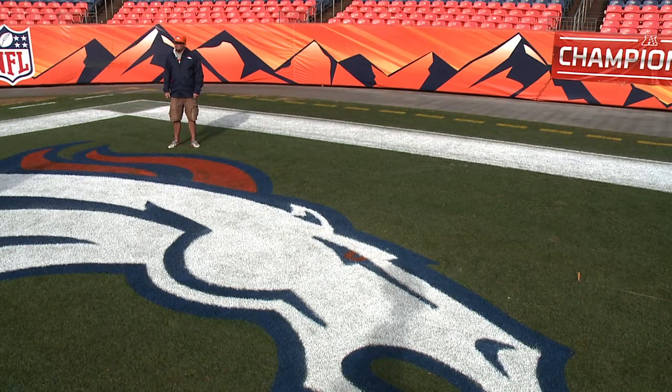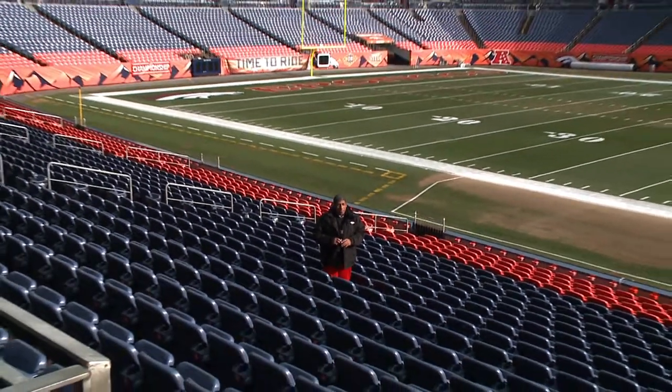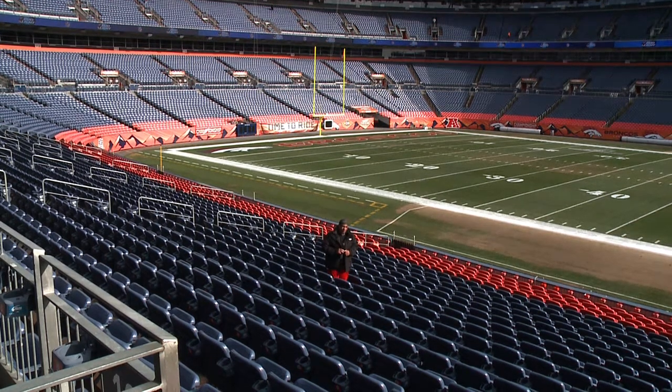They've been working through the wind and the weather this week to get everything done. While there have been a couple of cold games here at the stadium, for the most part Mother Nature has cooperated with the turf crew. You can see the field is ready to go for this Sunday's game.